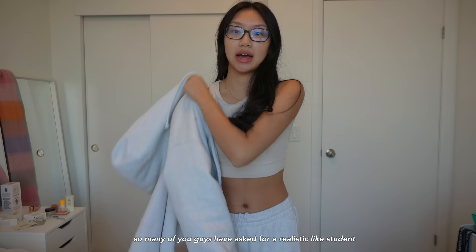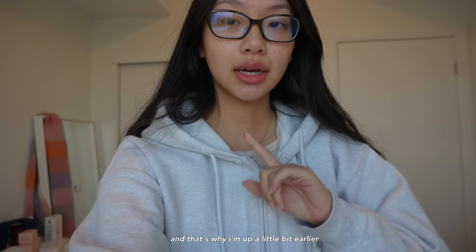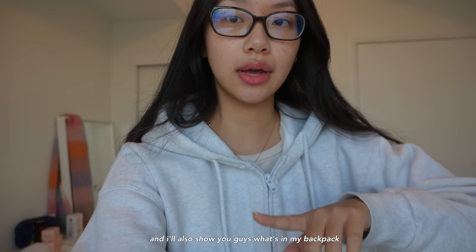So many of you guys have asked for a realistic student day in the life. This week, it worked out that I have a 10-hour lecture day instead of a six-hour lecture day. That's why I'm up a little bit earlier so I can pack my bag and have everything I need to be on campus literally all day, and also grab a matcha to keep me awake during class.